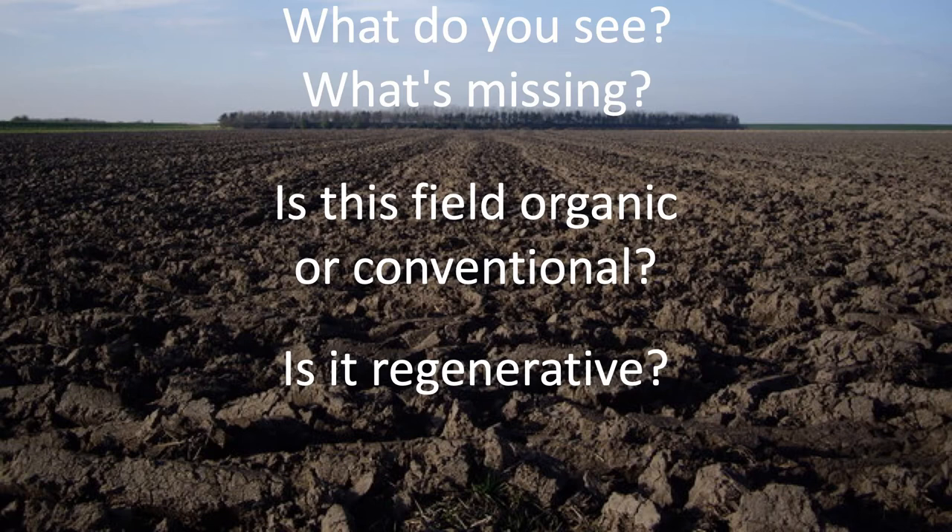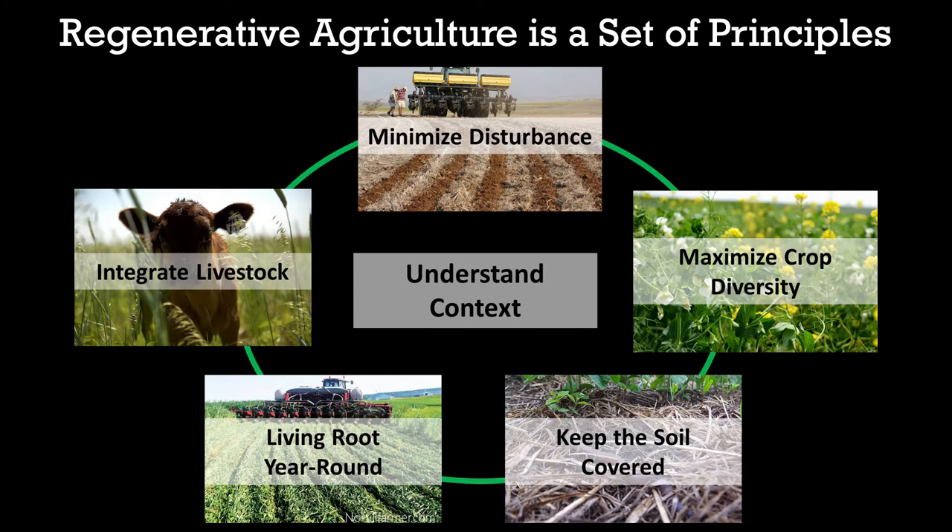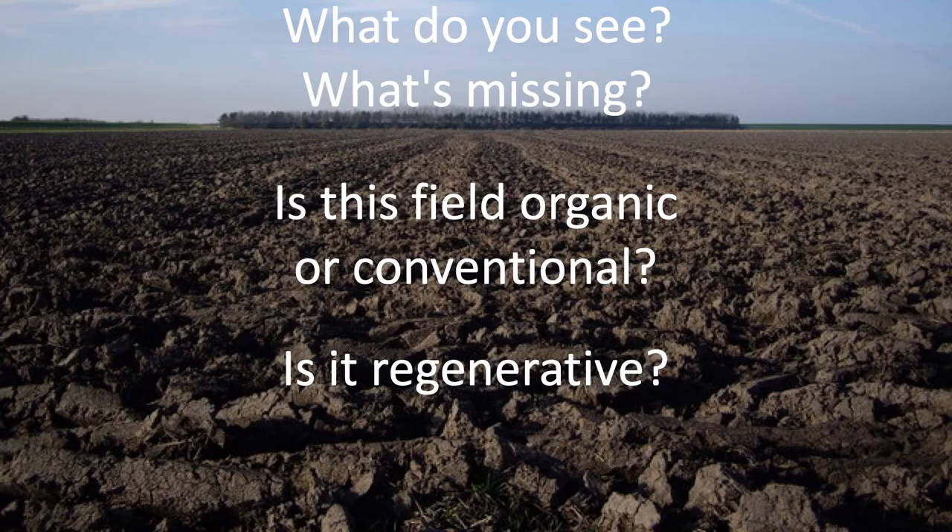Where I grew up in southern Minnesota — what do you see that's missing? It's relatively straightforward: one or all of those principles from the previous slide. The other question is: is this field organic or conventional? By looking at it you don't necessarily know — it could be either one. But the real question is: is it regenerative? And the answer is probably not. You're probably not increasing soil health on a field like that.